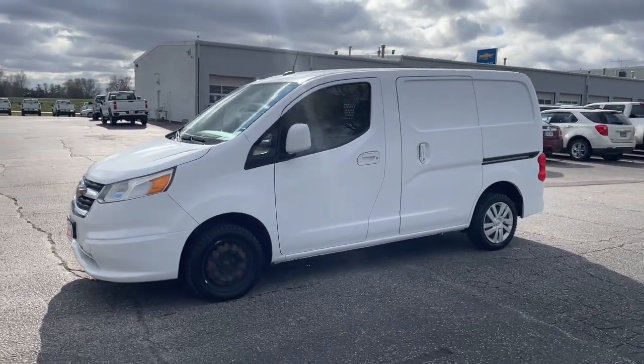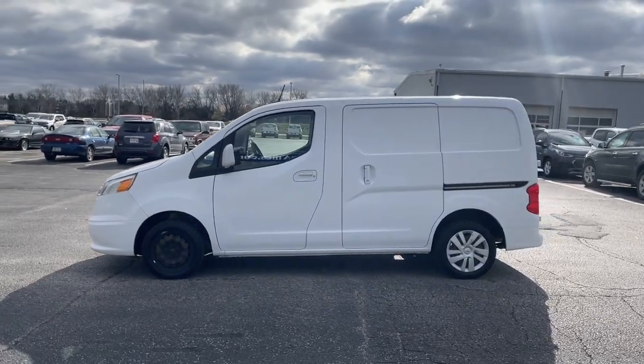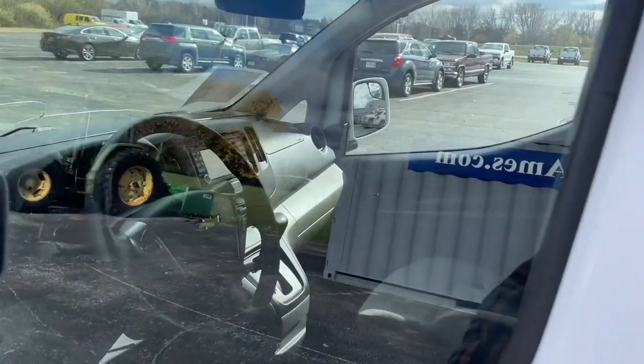This could be the car for you. The 2018 Chevrolet City Express. With less than 250,000 miles on the odometer, this vehicle stands out from the rest.